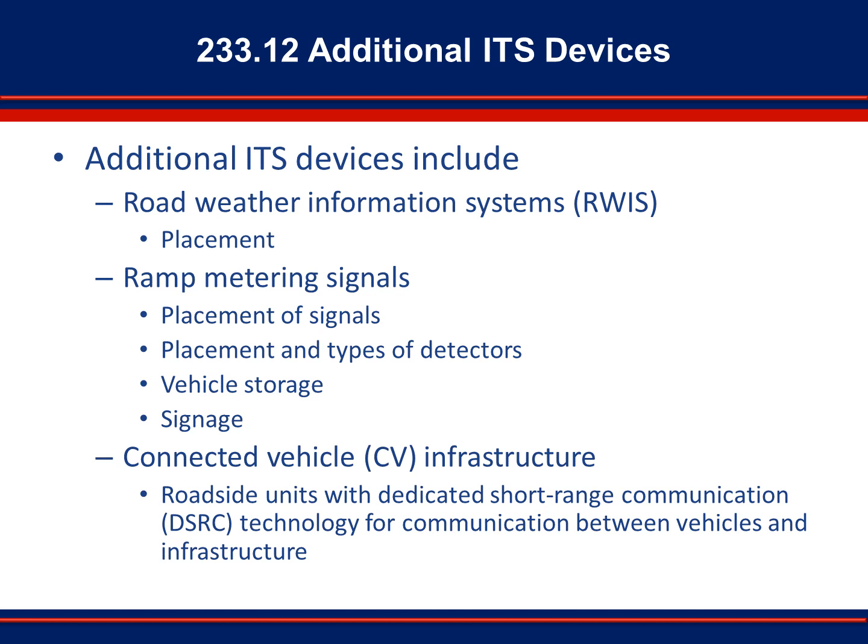Section 233.12 covers additional ITS devices. These devices may not be part of every project, but are in use in certain locations around Florida. Section 233.12 covers ramp metering signals. Designers must follow the requirements of the Manual on Uniform Traffic Control Devices when designing ramp meters. Items to consider include the acceleration distance required from the ramp meter stop bar to allow safe entry into traffic, the on-ramp space available for vehicle storage to minimize possible cross-street interference, as well as detector placement and signage. Section 233.12.3 covers connected vehicle infrastructure. The design manual lists various USDOT requirements and tools available to design a CV system, including guidance on dedicated short-range communication, along with FCC licensing requirements.